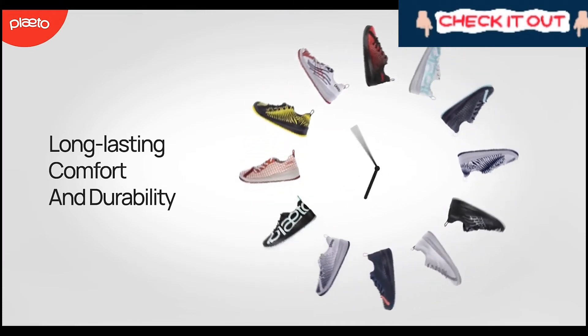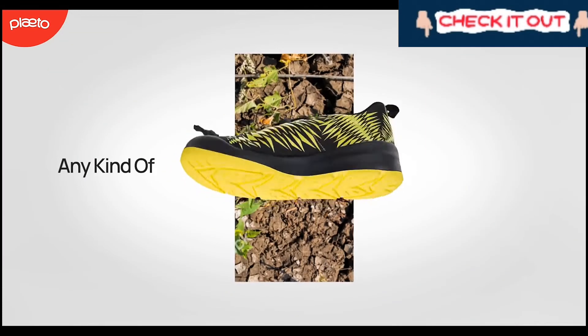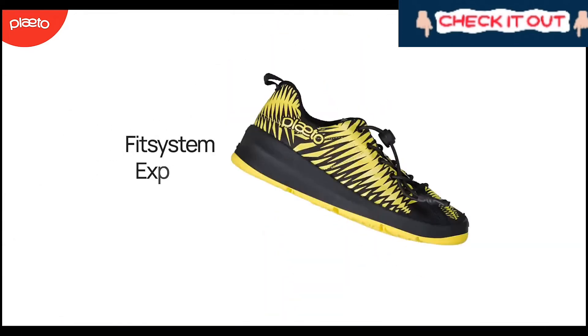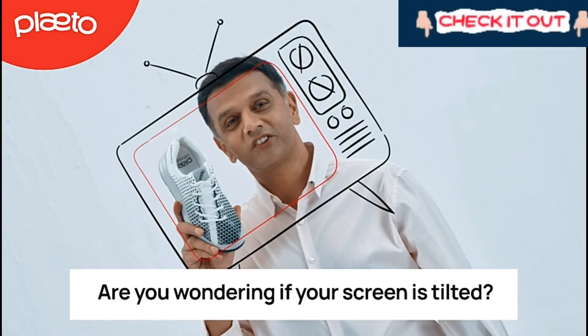comfort and durability over long active use — that's any kind of movement or mischief on any kind of surface — with features you'd only find on a shoe designed exclusively for kids. Plato shoes.